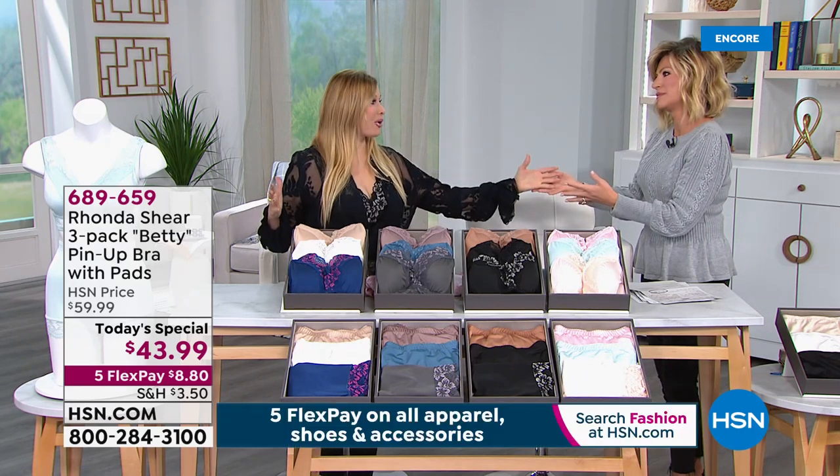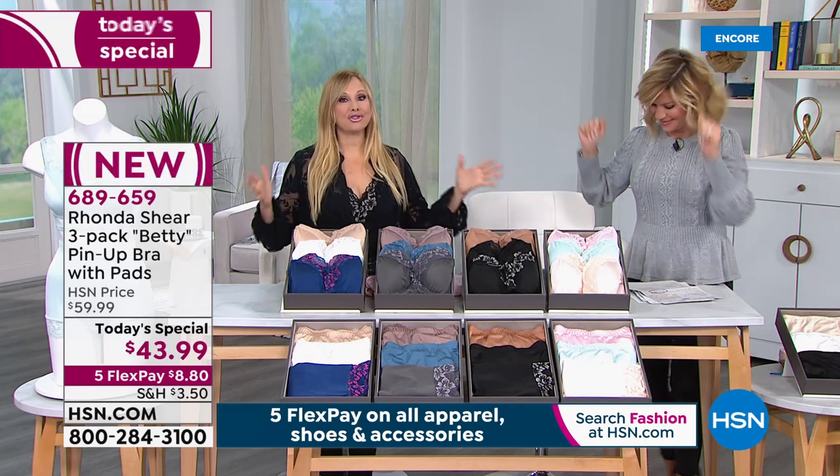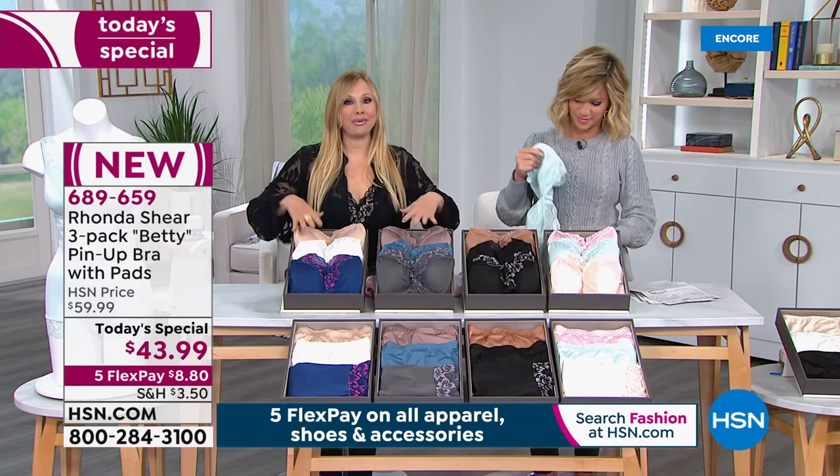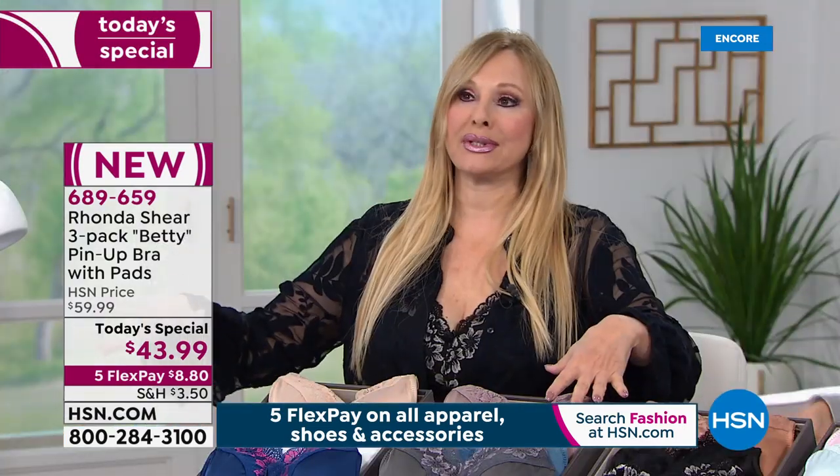I love launching the panty party with you. We have so much fun. And I've been teasing you guys, because this is the one and only time we will do this bra in all of 2020.